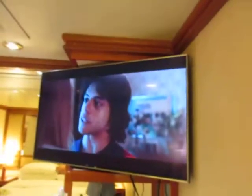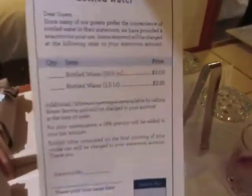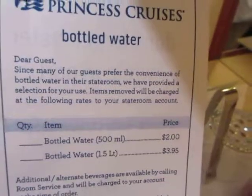You got your TV there. You got a refrigerator. Now you're allowed to bring on one bottle per person of wine, so we brought two bottles. They got water here — I think it's $2 if you want to buy this bottle of water.